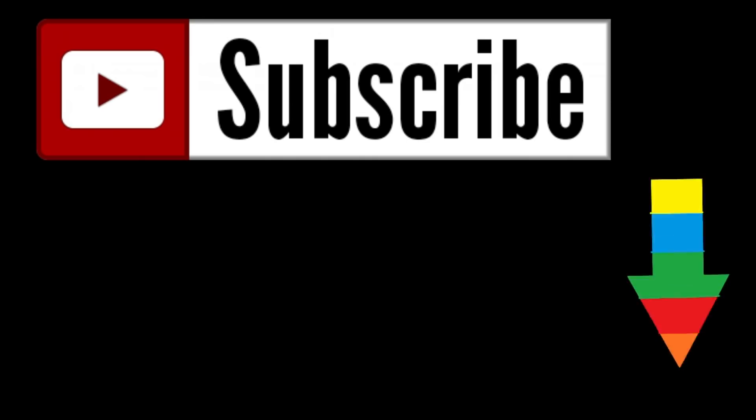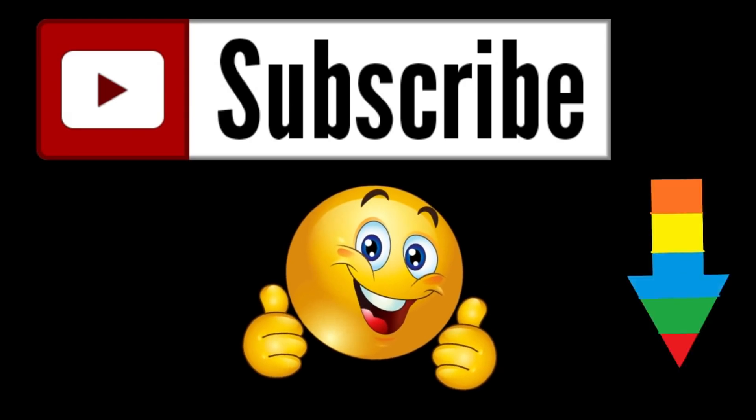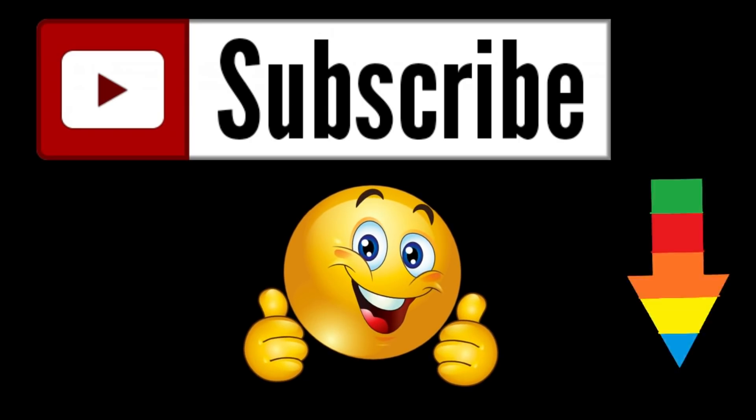Do you like this video? I know you like it, so please subscribe below and give us a like. Thank you.